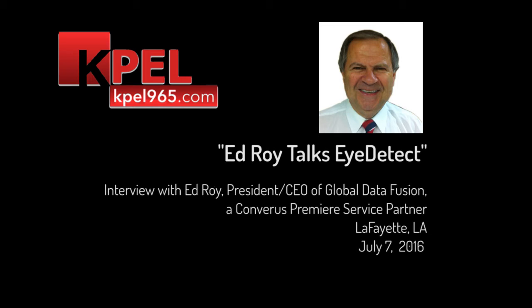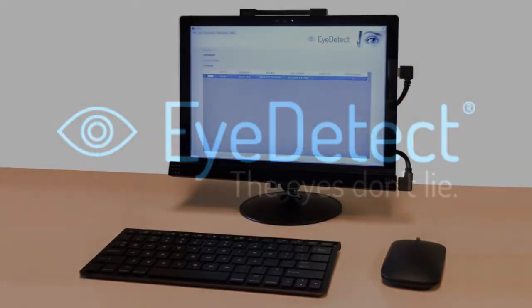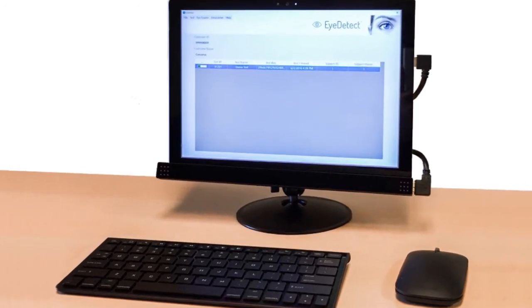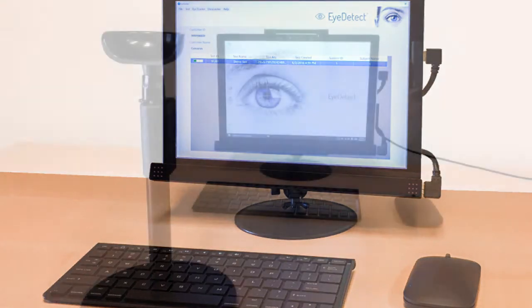12 years ago they started working on this process. Now it's developed into a product called iDetect, and it's as accurate as a polygraph. But when you use it in concert with a polygraph, the accuracy rate goes up to about 97 percent confidence. Wow, that's pretty strong. Either one is like 85 percent, but together, 97 percent. Holy cow.